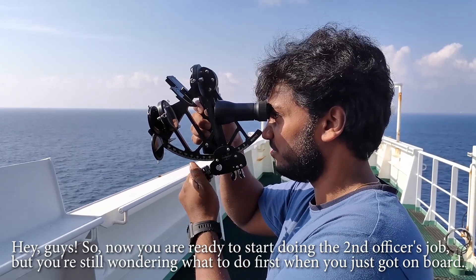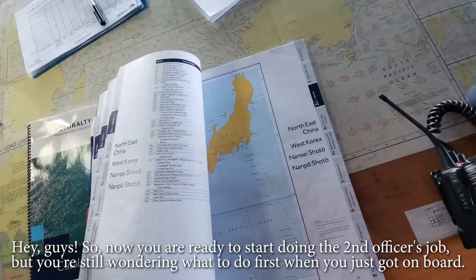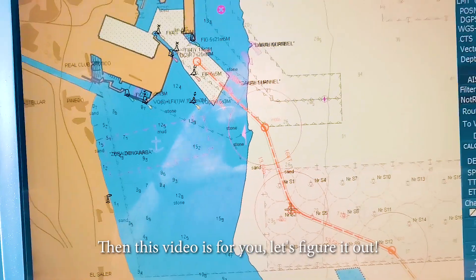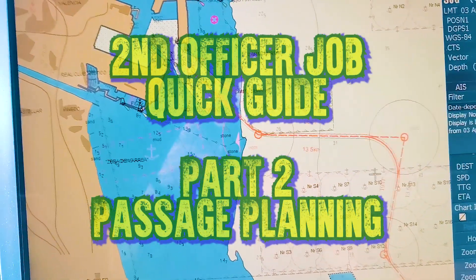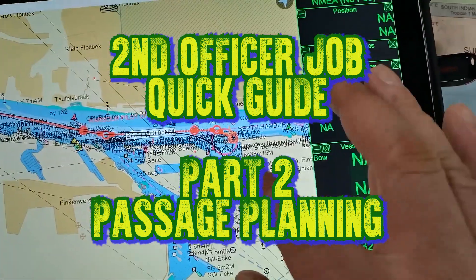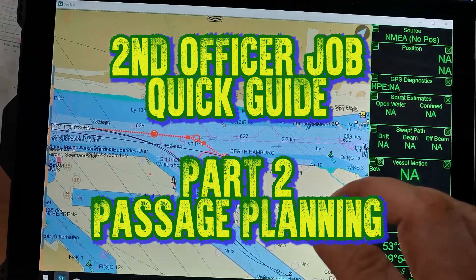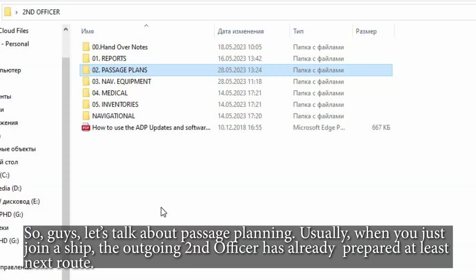Hey guys, so now you are ready to start doing the second officer's job, but you're still wondering what to do first when you just got on board. Then this video is for you. Let's figure it out.